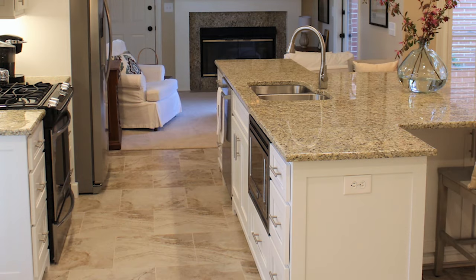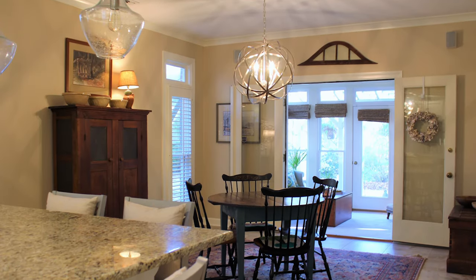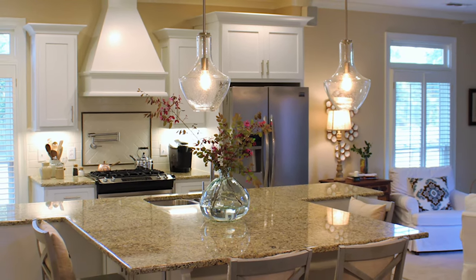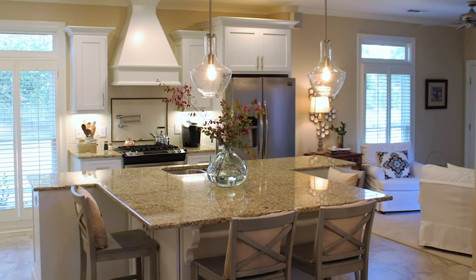The microwave was built into the island-based cabinet for ease of access. An orbital chandelier and clear globe pendant lights were installed. The new kitchen blends the owner's contemporary and traditional design aesthetics and provides a more comfortable, open space for everyone to gather.